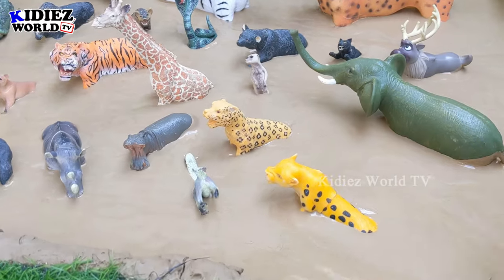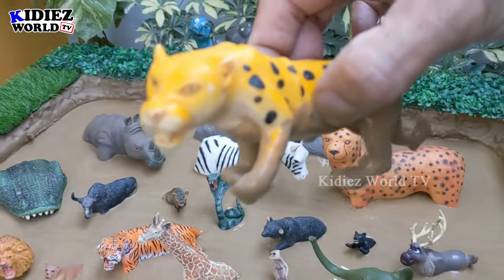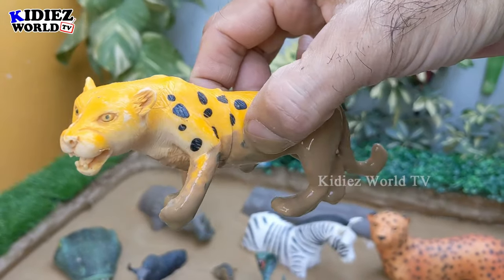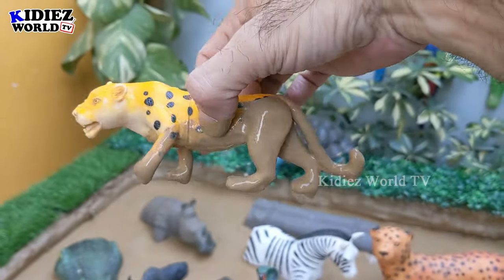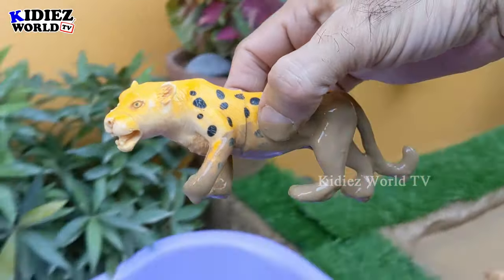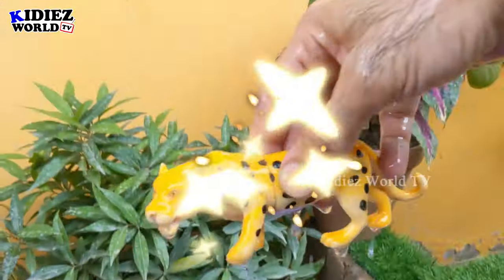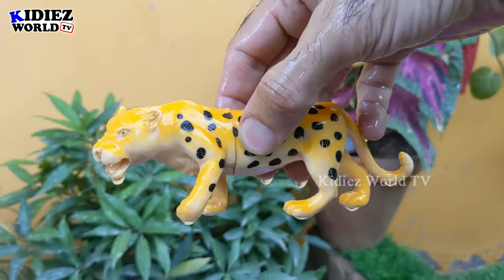Let's start our video. Our first animal is a cheetah, the fastest land animal belonging to African jungles. This cheetah is a big wild cat and a carnivore animal. Let's make him clean — here we go, cheetah!